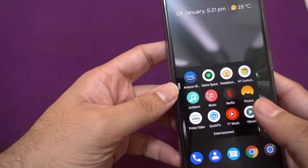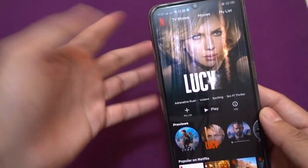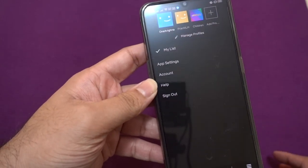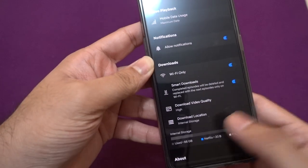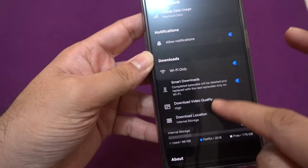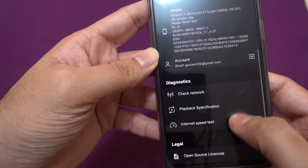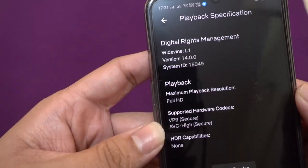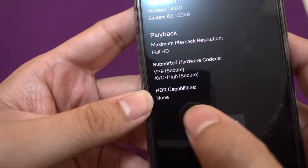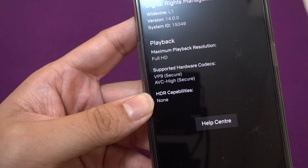Let's see whether the device actually supports HDR as well as Full HD playback in Netflix. I'm specifically saying Full HD because the display resolution is Full HD and nothing above that, so obviously we cannot expect it to play 2K or 4K content. As you can see, the mobile data usage is set to maximum here, so no restrictions on streaming speed. You can check the playback specifications — the maximum playback resolution is Full HD.